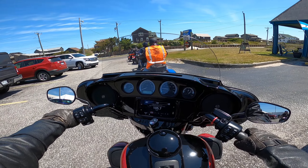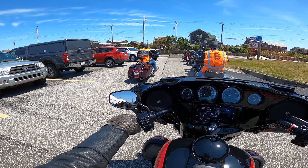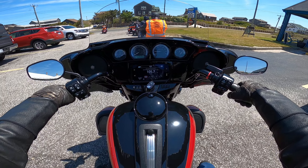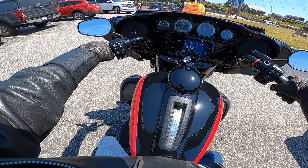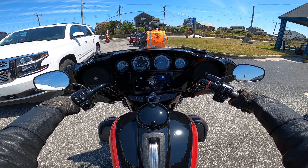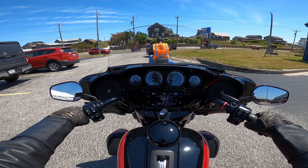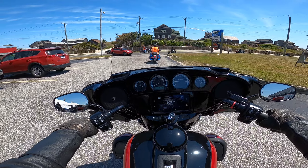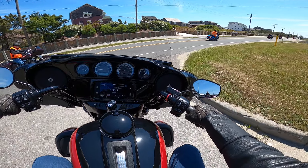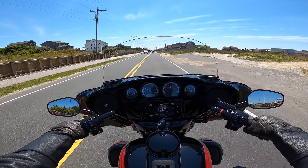It's warming up out here — it was a little chilly this morning but it's warming up now. I think they call this color Billiard Red and Black — nice color, I like the color combination. A bunch of blacked-out motor and everything blacked out, looks good. Yeah, feels good.